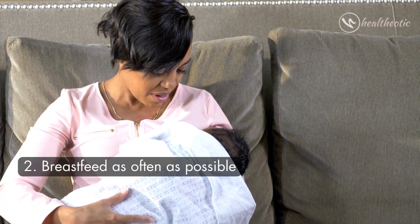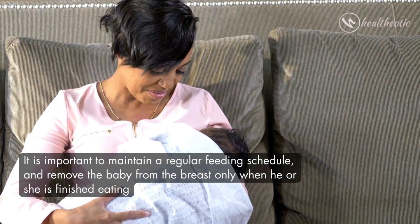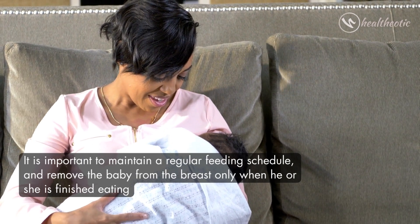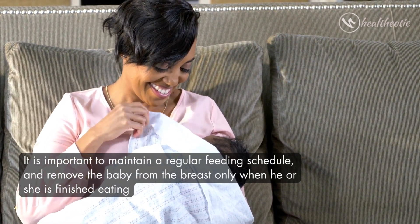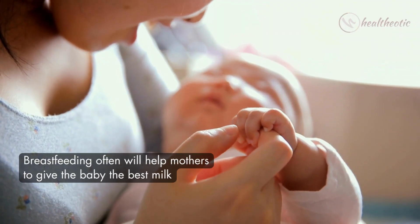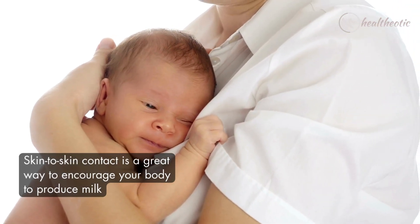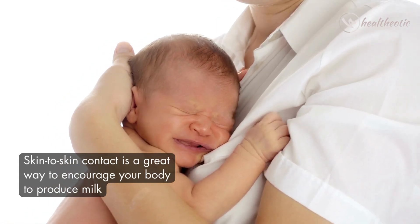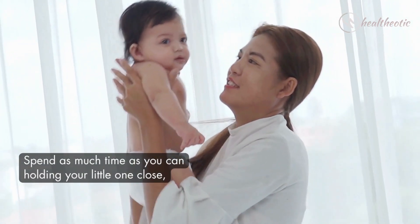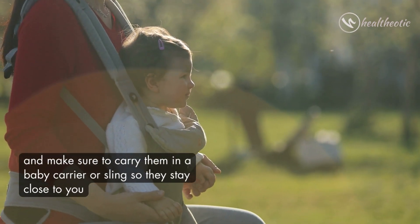The first tip is to breastfeed as often as possible. It is important to maintain a regular feeding schedule and remove the baby from the breast only when he or she is finished eating. Breastfeeding often will help mothers give the baby the best milk. Skin-to-skin contact is a great way to encourage your body to produce milk — spend as much time as you can holding your little one close.